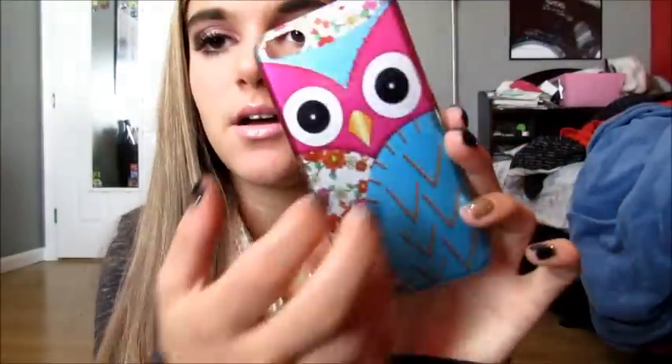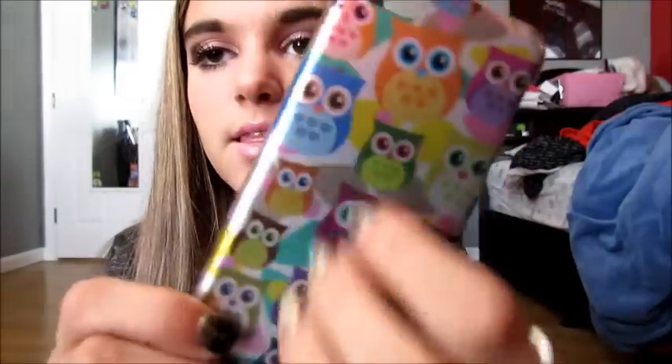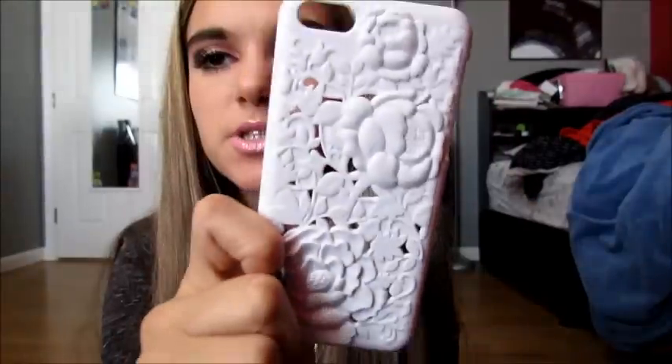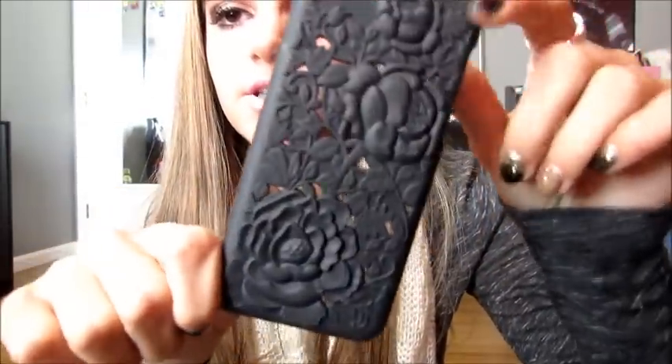The next one I have is this owl one and it has like a floral design. It's silver on the inside and it's really cute and I really like this one. Then I have one that has like a million owls on it — I love this one, it's so smooth and glossy and so cute. Then I have this floral case — it's just like flowers — and this is a white one. I also have it in black, but I had no idea where that was. But I just found the black version — it's the same thing, just black.